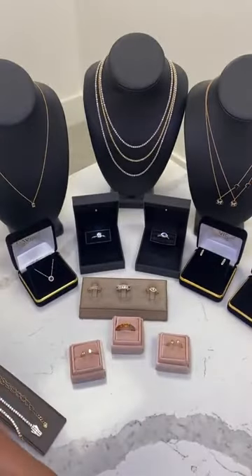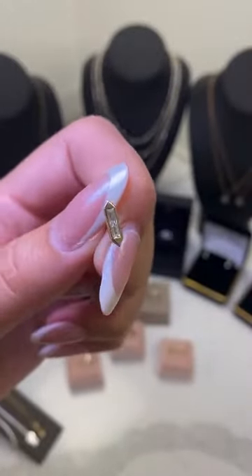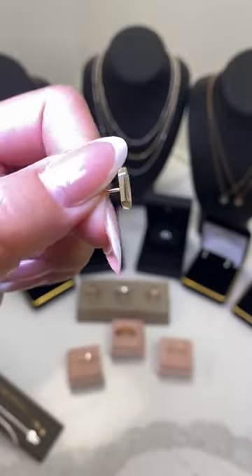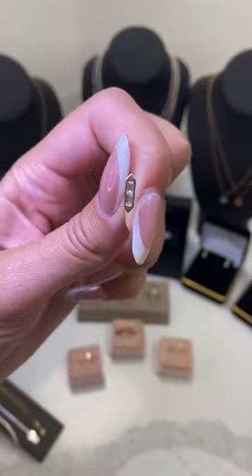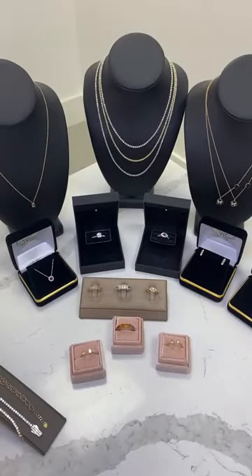Let me take one out so you can get a closer look — this is our yellow gold. Really dainty and pretty, but such a great little staple stud that you could wear every day. These are our little baguette stud earrings.